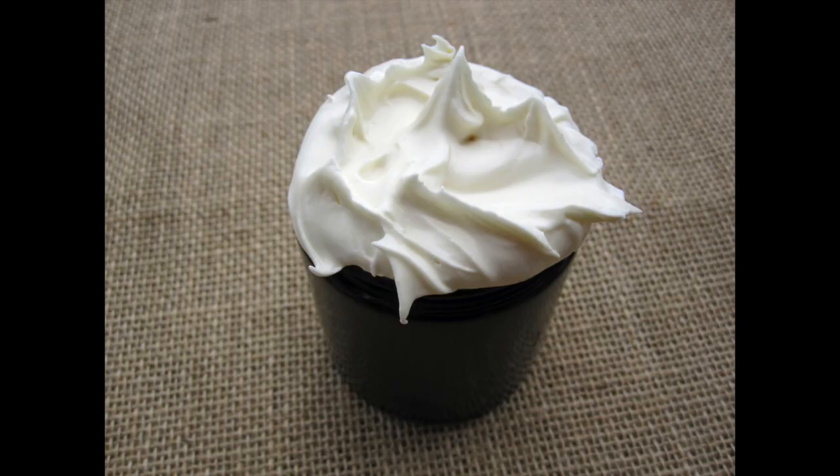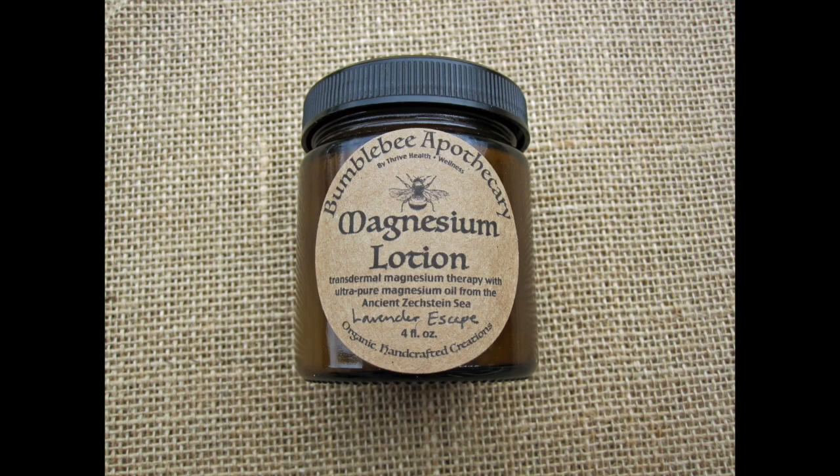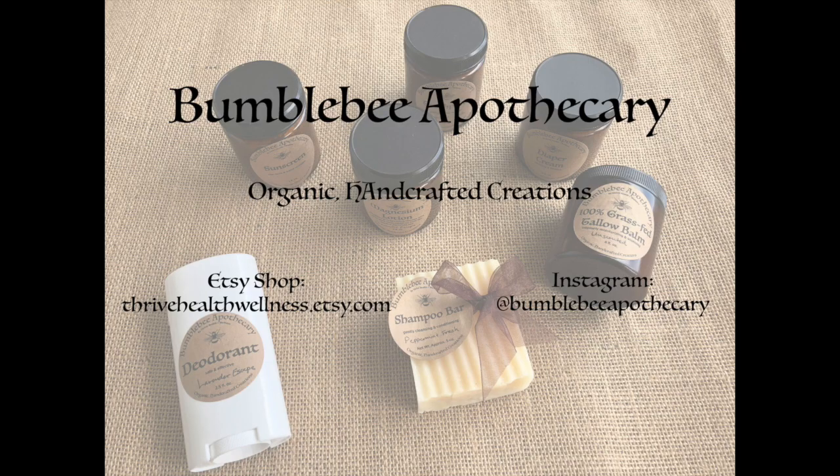Hi, I'm Marissa with Bumblebee Apothecary. I make organic, handcrafted skincare and baby products, and I'm also going to be sharing lifestyle tips for a healthy home. I love what I do because I believe it is so important that we put only the highest quality ingredients into our bodies and onto our skin. With those principles in mind, I designed my line of products.